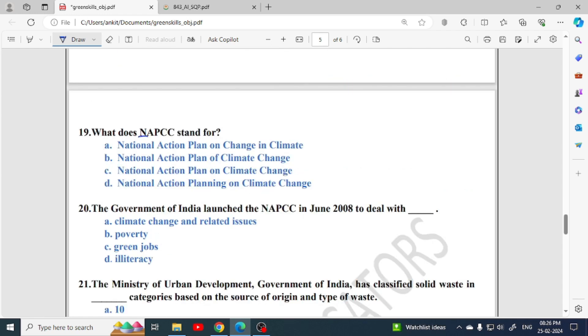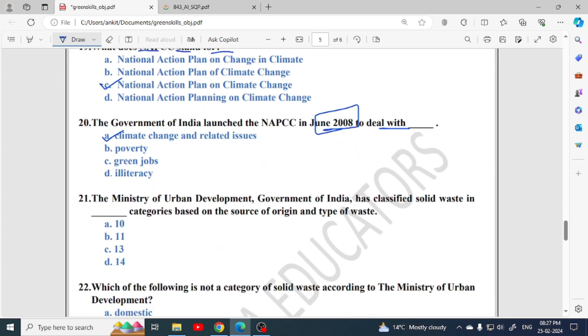19th question: what does NAPCC stand for? Full form is National Action Plan on Climate Change — option C is correct. Government of India launched NAPCC in June 2008. The year is also important — it may be asked as an MCQ. NAPCC was launched for dealing with the issues of climate change.